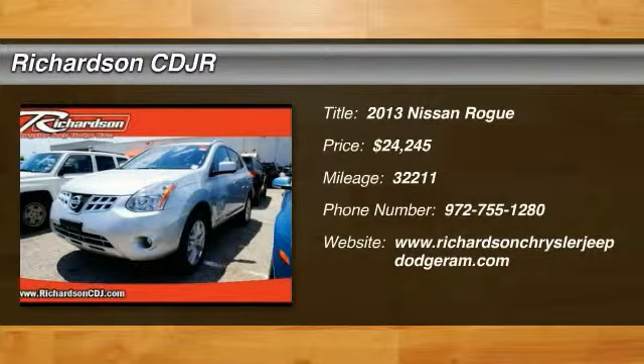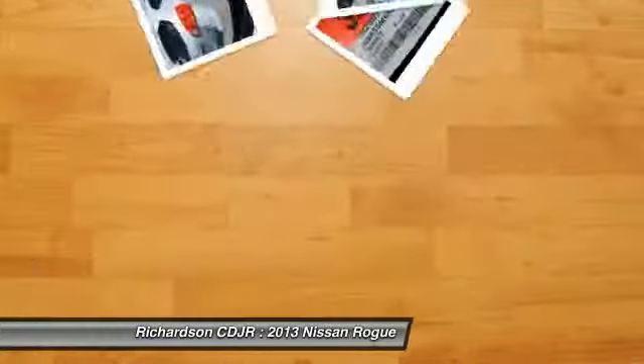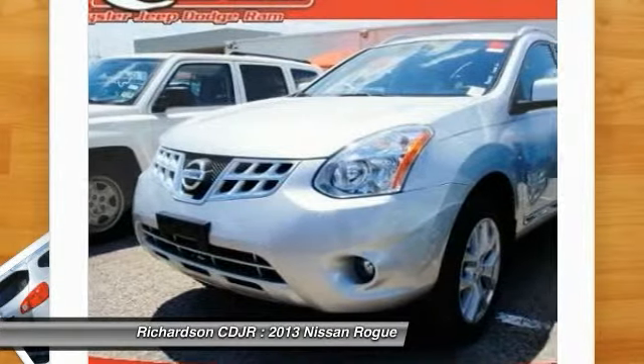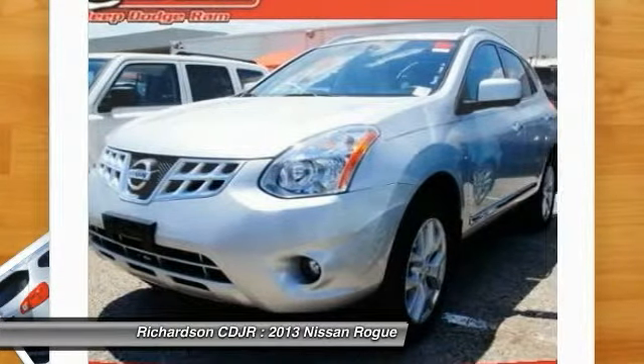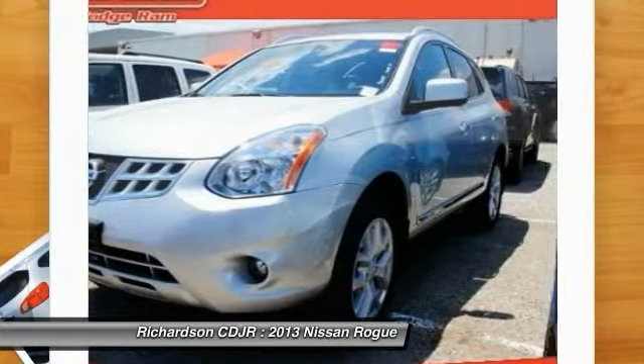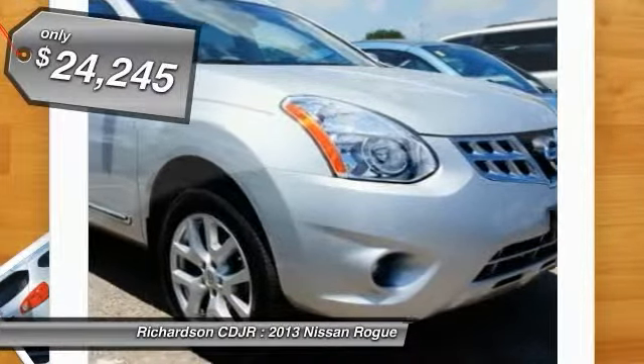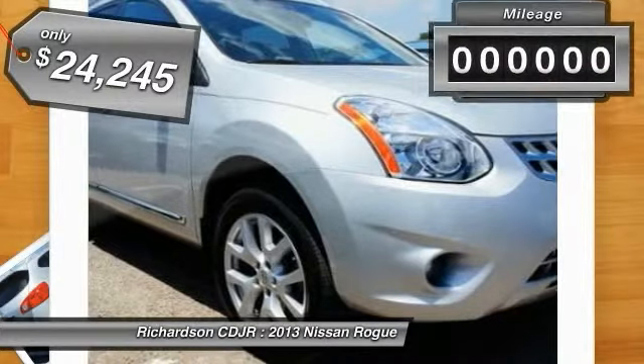The 2013 Rogue. The stylish Rogue gets 27 miles per gallon and still boasts nearly 58 cubic feet of cargo space. With a five-star side impact safety rating and intuitive all-wheel drive for confident handling, the Rogue is more than you expect and everything you deserve and is priced below $25,000.